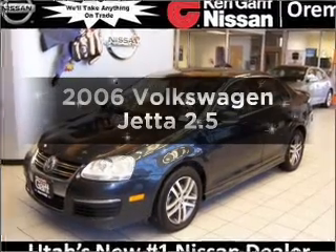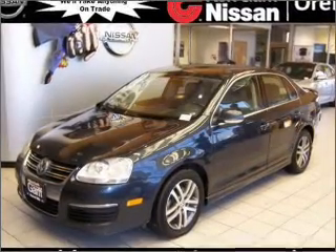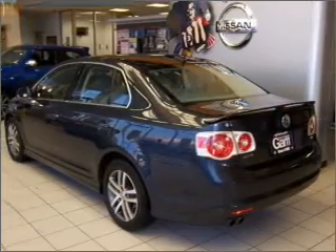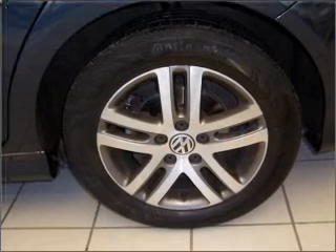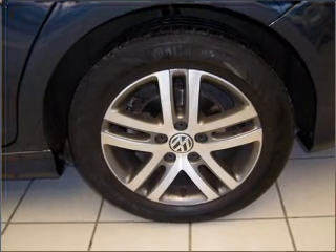Introducing the 2006 Volkswagen Jetta. Travel the roads in style and comfort in this great vehicle, with a reliable engine that responds smoothly to its 6-speed automatic transmission. Premium wheels give a more luxurious look.